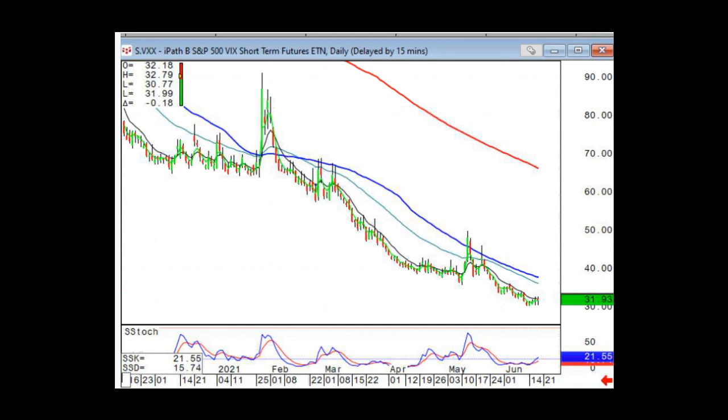All of the things that have gone on have been the result, in my opinion, of drastically lower liquidity because so many people got blown out on the short vol side.